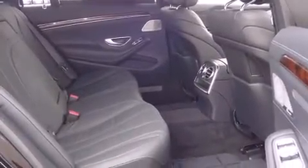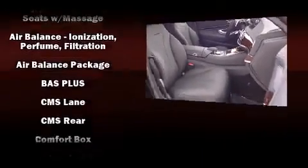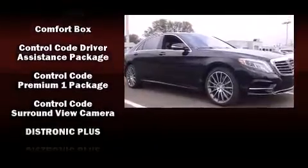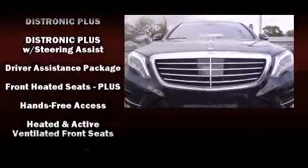Mercedes-Benz also prioritized safety and security by including front and rear side impact airbags, a security system, an emergency communication system, and four-wheel disc brakes with ABS.